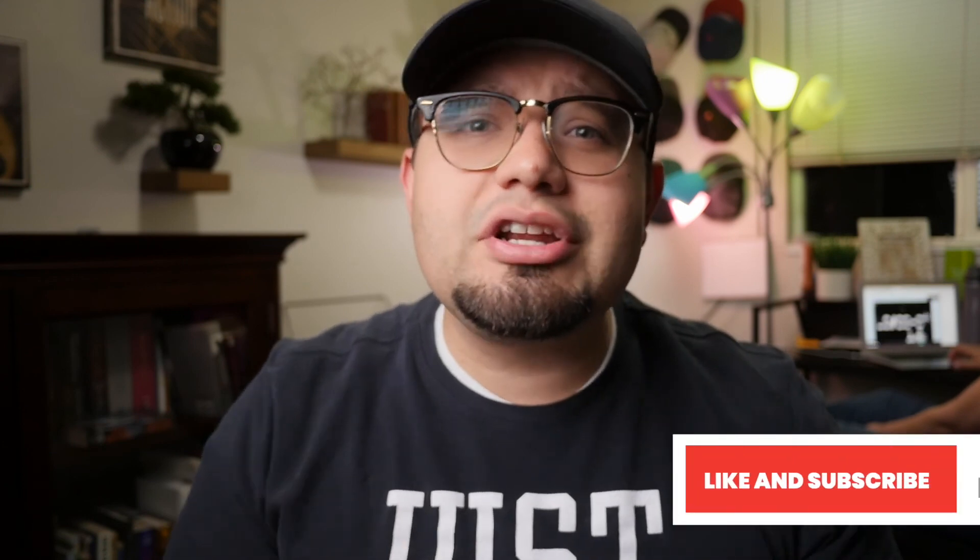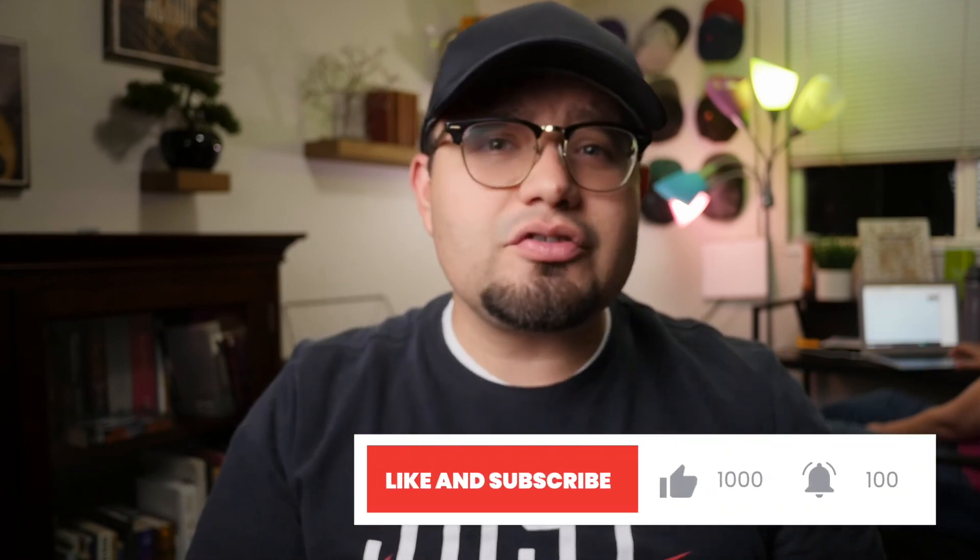If you like this video, be sure to hit the subscribe button and the bell notification for our next video. Until next time, get out there and make something with the gear you have.